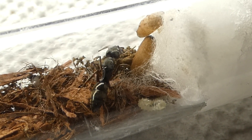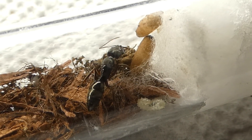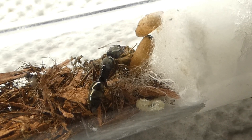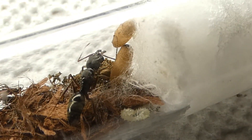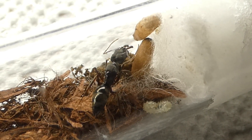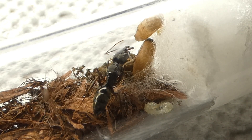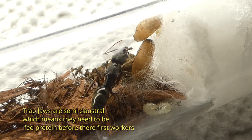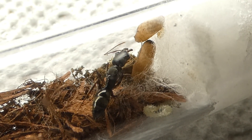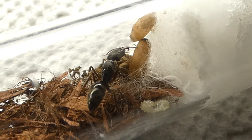This Trap Jaw Queen has been in my care for a couple months now, and I've watched her from a pile of eggs all the way to the cocoons and mature larvae that you see here. Like honeypots, Trap Jaw Queens are one of the hardest species to take care of in captivity, and I would only recommend adding these to your collection if you're an experienced ant keeper with years under your belt and a strong community to give you support when you need it.